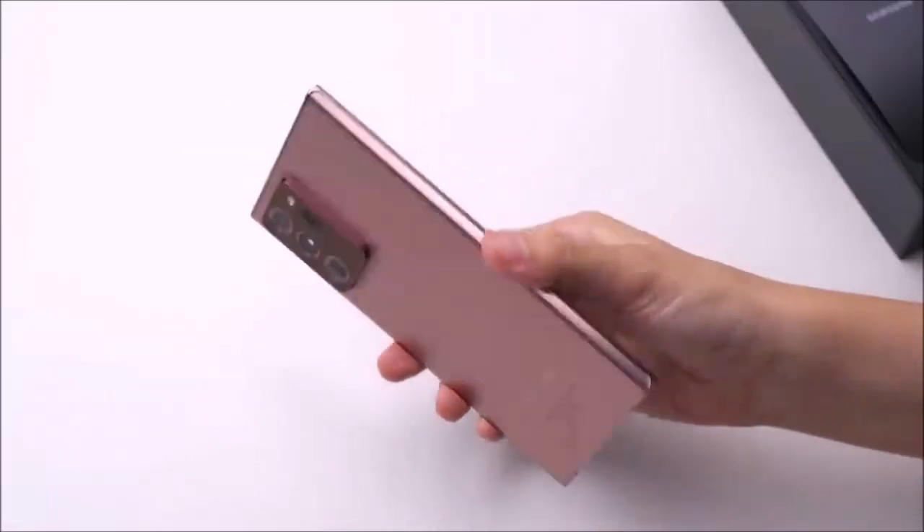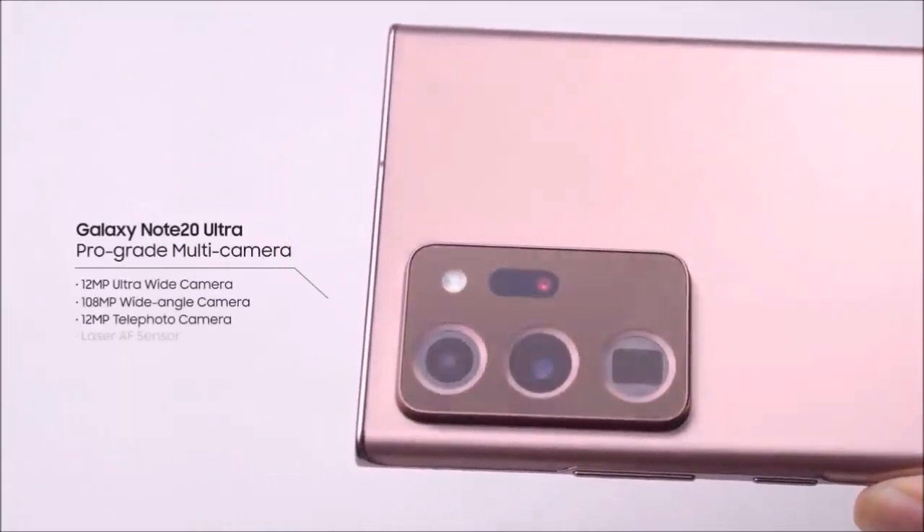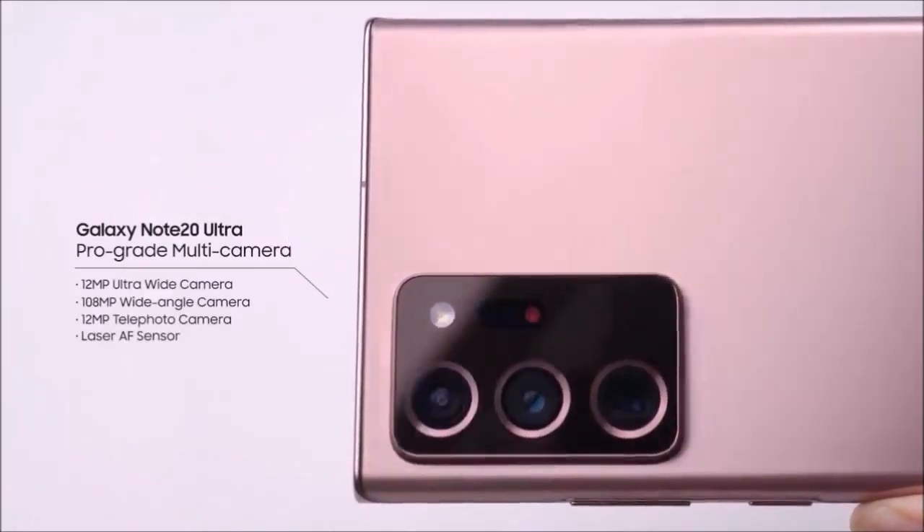My frustration is also compounded by the fact that last December Qualcomm showed off its new ultrasonic fingerprint sensor that is bigger, faster, and less error-prone.